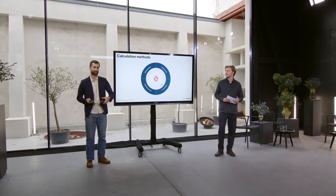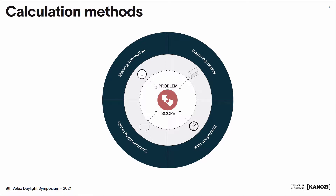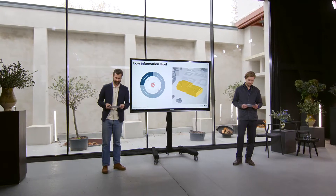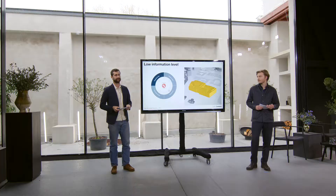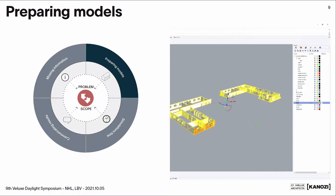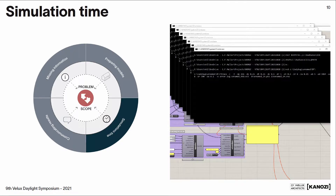We defined four sub-issues that together form what we call the problem scope when working with daylight performance in the early design stage. First, there is the low level of information available. Typically the design process starts with testing a lot of different massing options, and already in this phase it would be really good to have some information about the consequences for daylight, because the shape of the building obviously has a big impact on the final performance. Taking a model from a shoebox level and preparing it for detailed daylight simulations with detailed windows, room depth, and rooms is too time consuming and doesn't fit the early design stage.